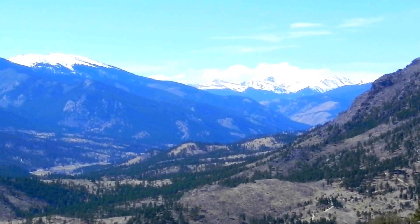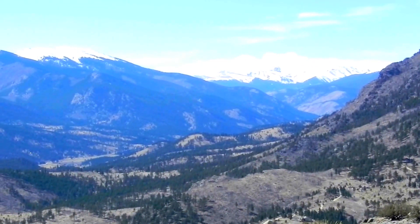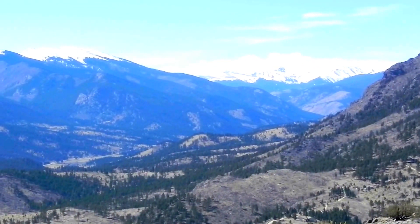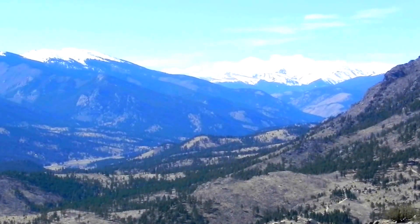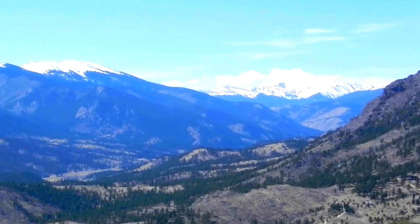This is from the top of Mount Bailey. We're looking up the valley of the North Fork of the South Platte. Those are some ridges and mountains, snow-capped near Kenosha Pass.